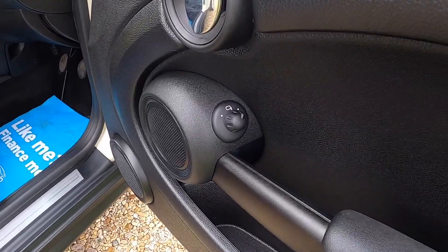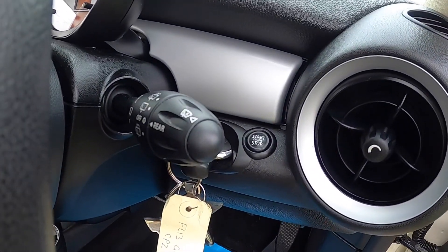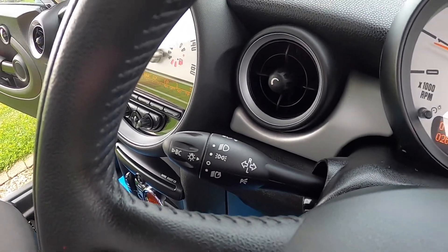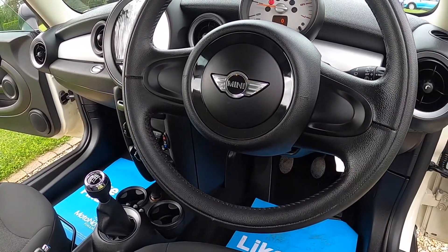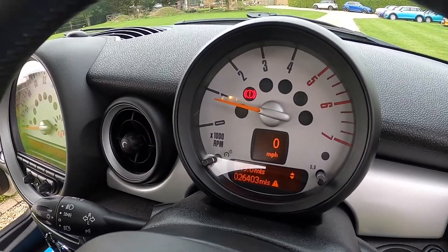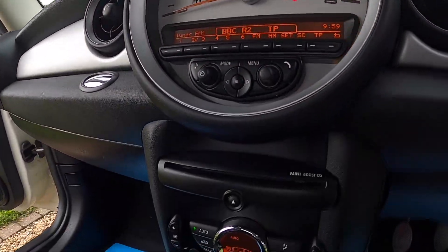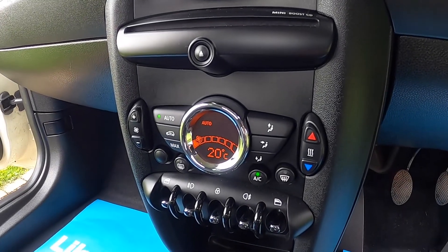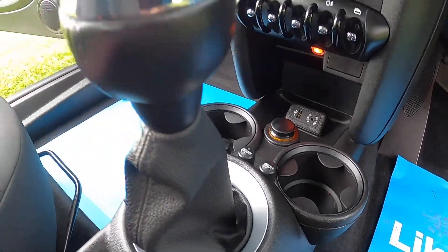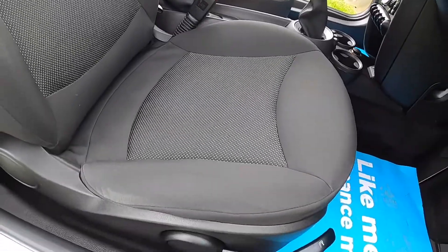Inside it has electric wing mirrors and windows. This car's also got the optional Visibility Pack, which is auto wipers, auto lights, and auto-dim rear view mirror. Pepper Pack models also have the leather steering wheel, digital radio, Bluetooth connectivity, and climate control. It's also got USB and auxiliary input for music, a six-speed manual gearbox, and cloth upholstery.